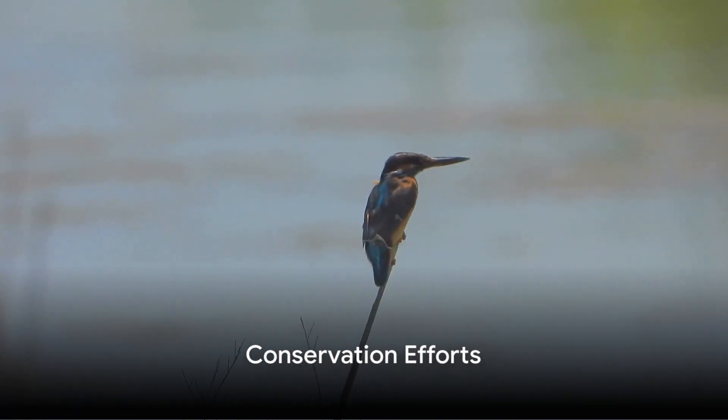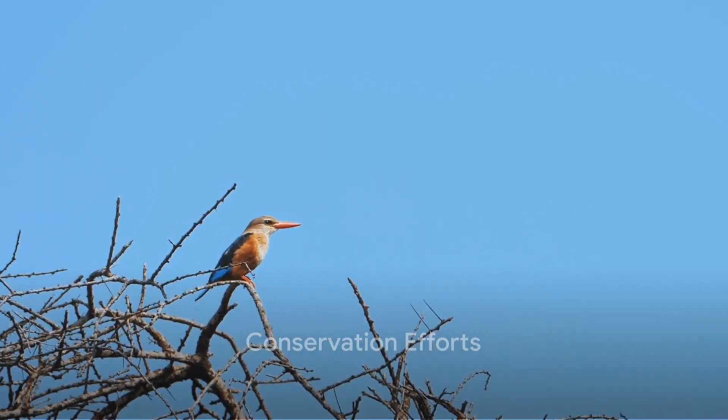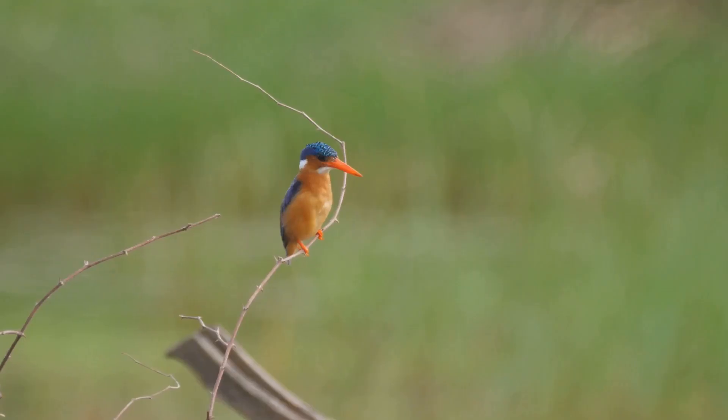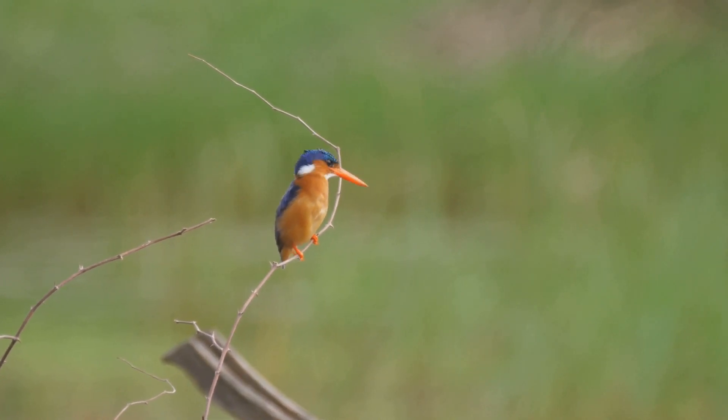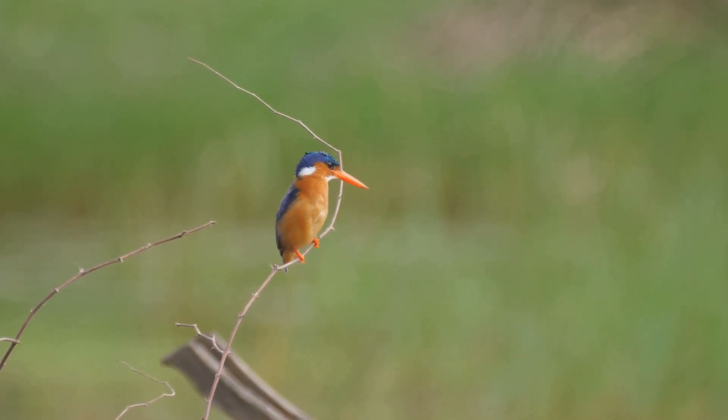Despite their beauty and prowess, kingfishers face threats from habitat destruction and pollution. Conservation efforts are crucial to ensure these birds continue to thrive. By protecting rivers, forests, and wetlands, we can help preserve the kingfishers' kingdom.